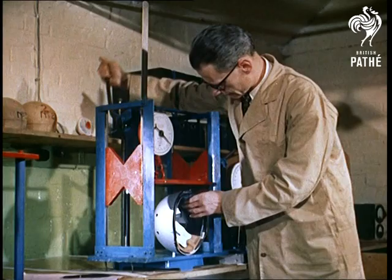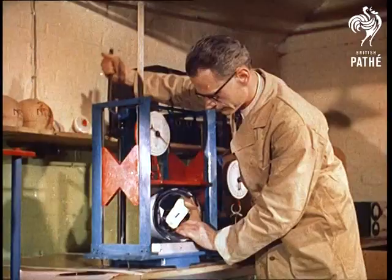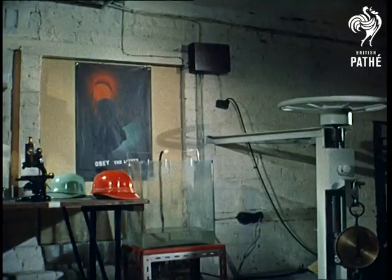Among those examined are prototypes, production models sent by manufacturers, and samples picked at random during spot checks. There isn't much future for these particular helmets, for even if they survive strength tests like these, it's not considered advisable to let them be sold.